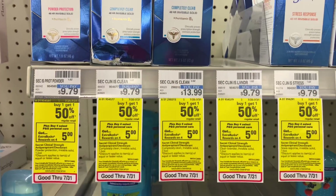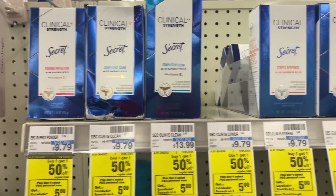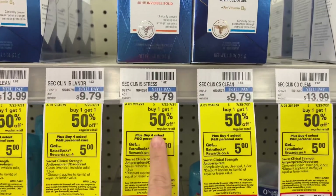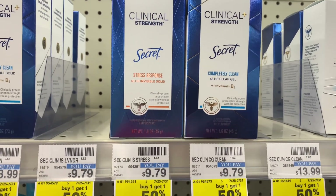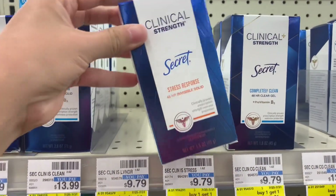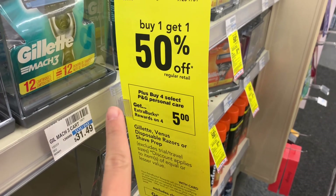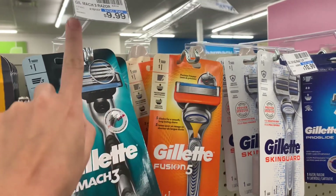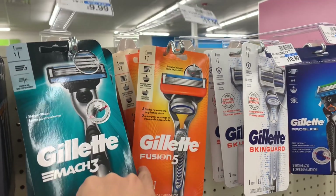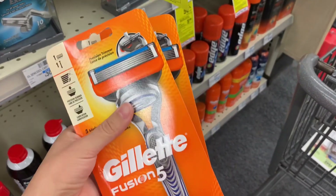I'm going to do the buy four, get $5 extra care book promotion. I'm picking up three clinical strength deodorants priced at $9.79, and they're also buy one get one 50% off, so two will be $9.79 and the third will be $4.89, bringing all three to $24.47. I'm also grabbing two Gillette razors as part of the buy four, get a $5 extra care book deal, priced at $11.99 each with the BOGO 50% off — one at $11.99 and the second at $5.99, bringing both to $17.98.